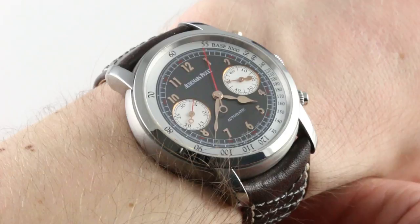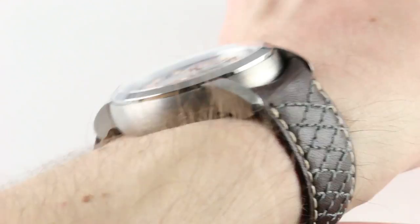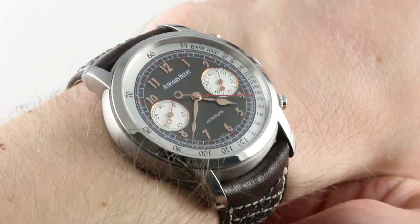Even if you're not into autos, even if you're not into the whole idea of the road rally for which this model was created, there's a color and a character and a romance and a delicacy to the finishing and the detailing of this watch that recommends it over almost any sports watch Audemars Piguet makes. This would be my choice.